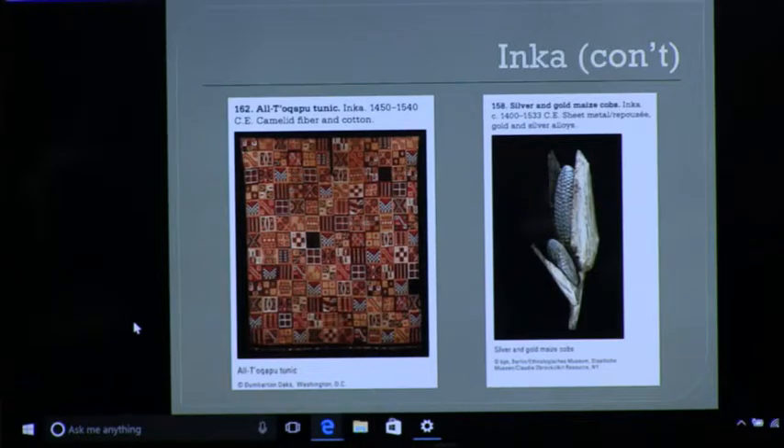Some of the indigo colors, the blue, have faded — so there was blue in it originally too. The king is being shown as all pattern, all possible pattern in the world. I am everything. And some scholars say that each one of these little things represents somebody that they conquered.